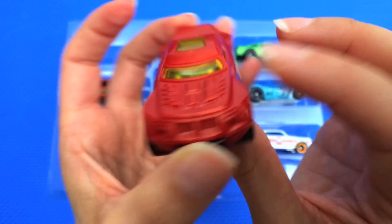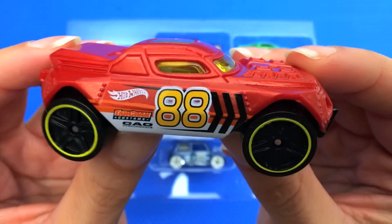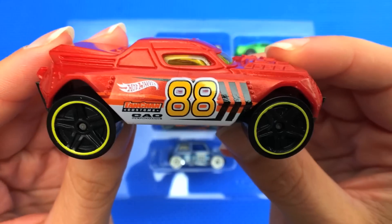Have any of you seen Acceleracers? I wonder what this car would look like in the cartoon, because it looks like it would be pretty cool in real life.